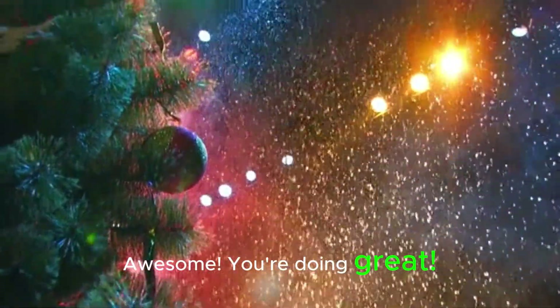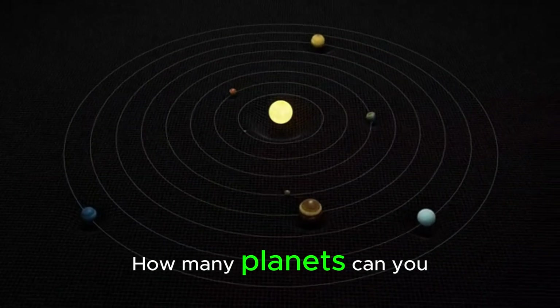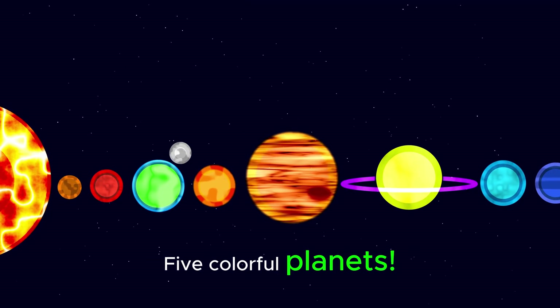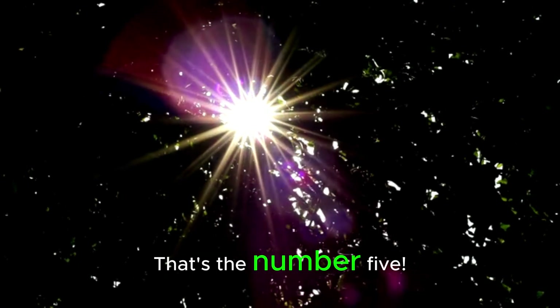You're doing great. Look! Our rockets are going to land. How many planets can you see? Let's count them as each rocket lands. 1, 2, 3, 4, 5. Five colorful planets and 5 rockets making a perfect landing. That's the number 5.